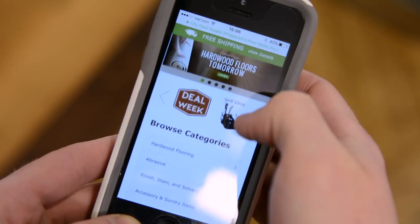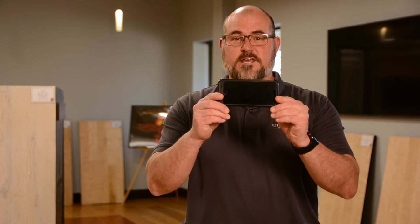Everyday technology becomes more and more prevalent. So how can you, the hardwood floor contractor, take advantage of this like we do here at City Floor Supply? The answer is simple: video.